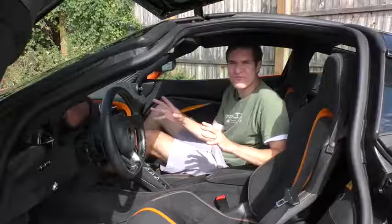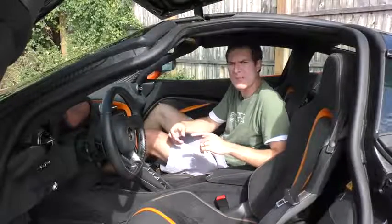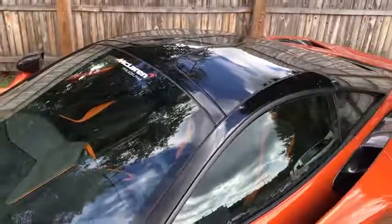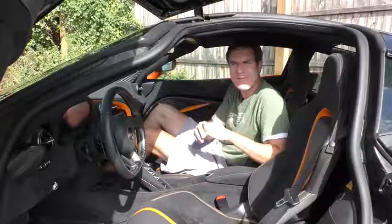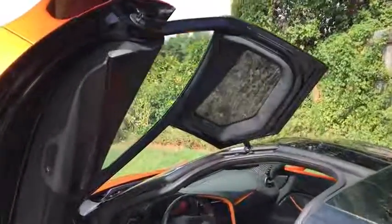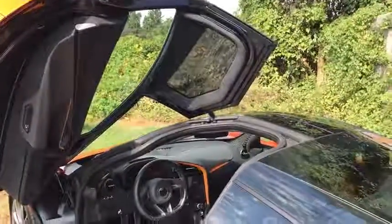Another favorite feature is the optional door-mounted windows above your head. At $2,690, they make the interior look like a cockpit in a fighter jet — all the glass goes almost over you, with windows right above you when you're seated. It looks especially cool when the door is open. I've been in a lot of exotic cars, but I've never seen door-mounted windows that line up above your head like this when the door is closed.